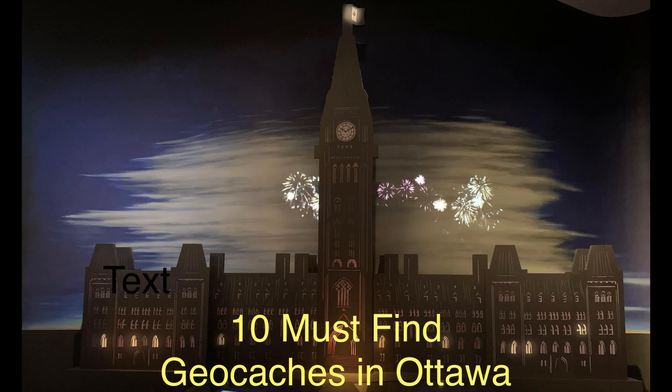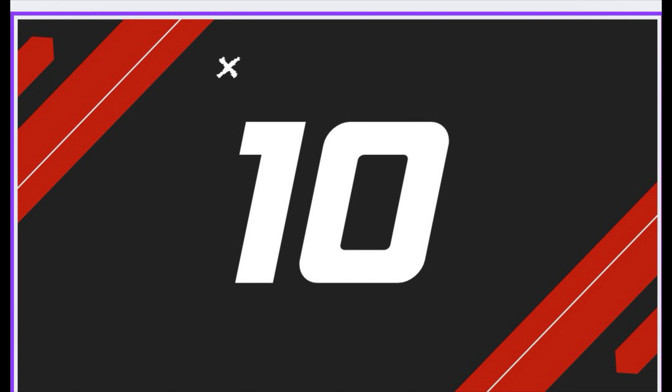The 10 must find geocaches in Ottawa. At number 10 is the Canadian Museum of Nature Virtual Cache by Honeyman.